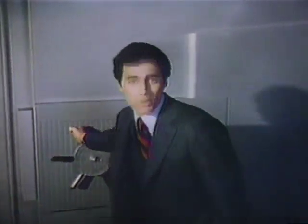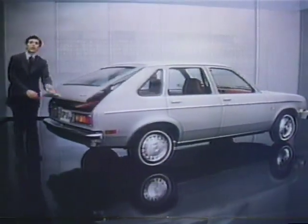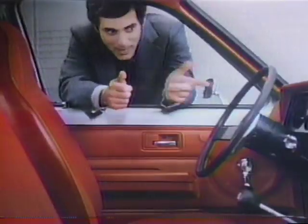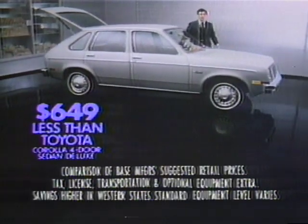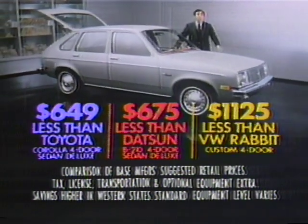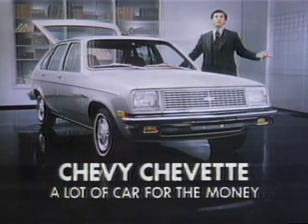The more foreign car prices go up, the more it pays to put your money in a Chevy Chevette — it's like money in the bank. This Chevette four-door hatchback has standard white-stripe tires, body-side moldings, AM radio, sports steering wheel, console, reclining front bucket seats, and more. Yet Chevette is hundreds of dollars less than Toyota, Datsun, or VW Rabbit. Chevy Chevette — it's like money in the bank.